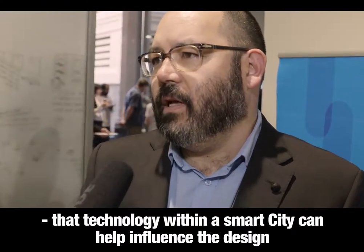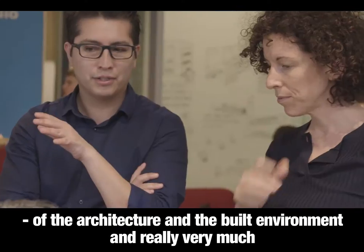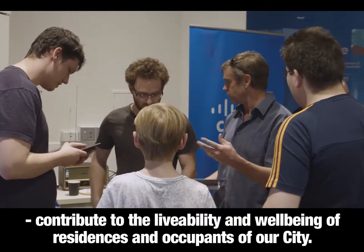The technology and the data that you can collect from that technology within a smart city can help influence the design of the architecture and the built environment, and really very much contribute to liveability and the wellbeing of residents and occupants of our city.